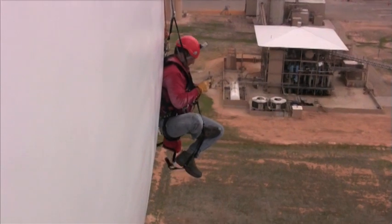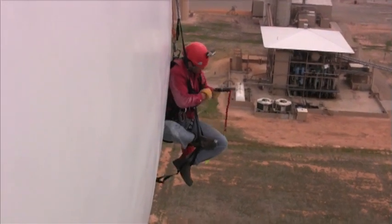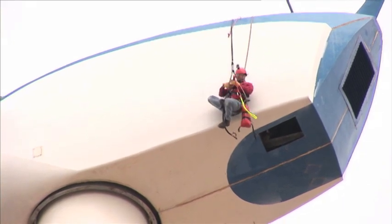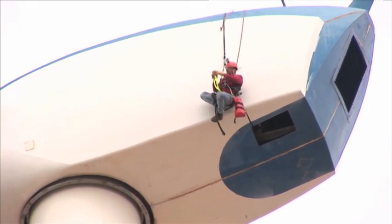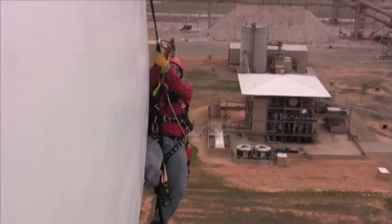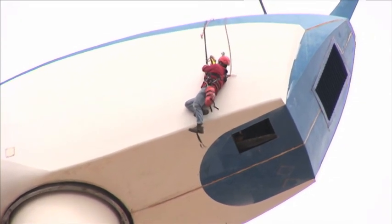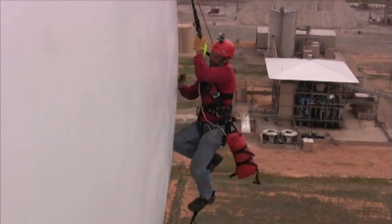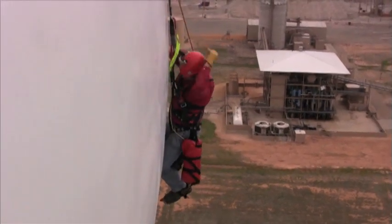Just as in emergency egress, the user attaches the MCD to his full body harness. He steps up in the webbed ladder and attaches to the anchor point built into the stepwise lanyard. Note that this creates slack in his original connection, which he can now remove.